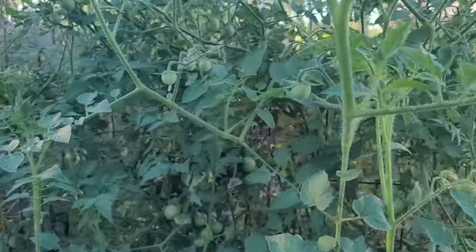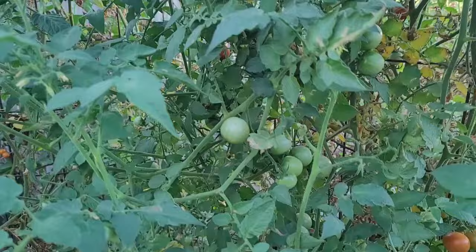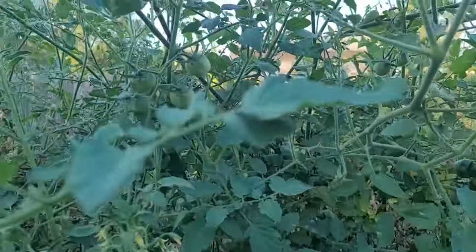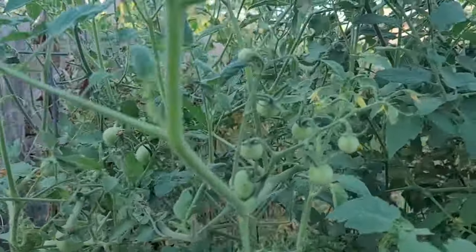The Chadwick cherry is about seven feet tall now. It's shading the sun sugar right behind it. It's got tons of tomatoes on it.